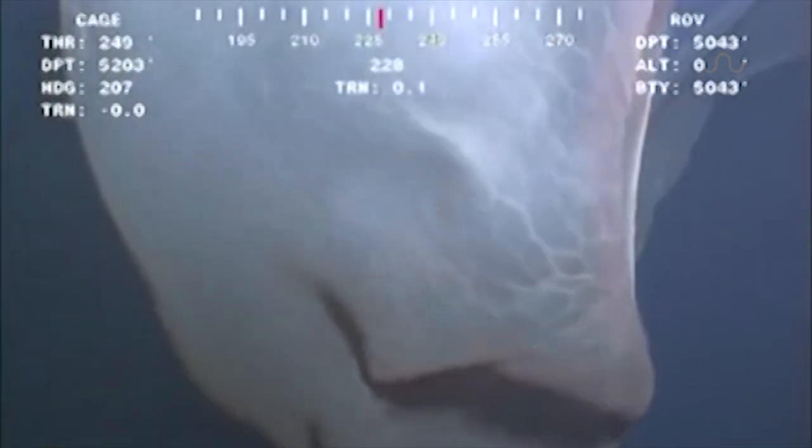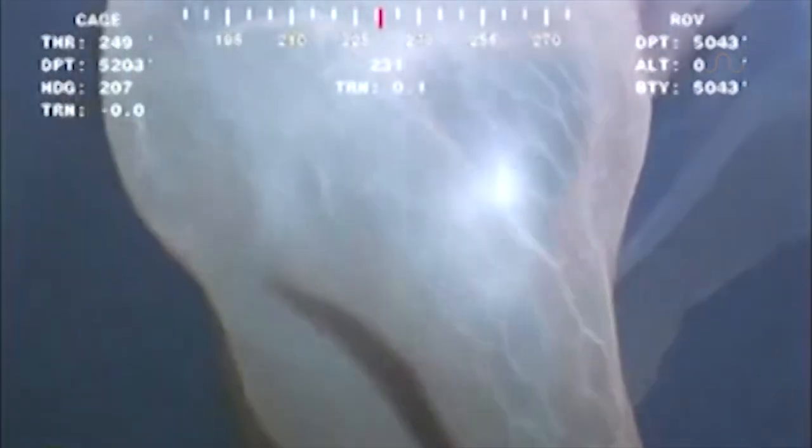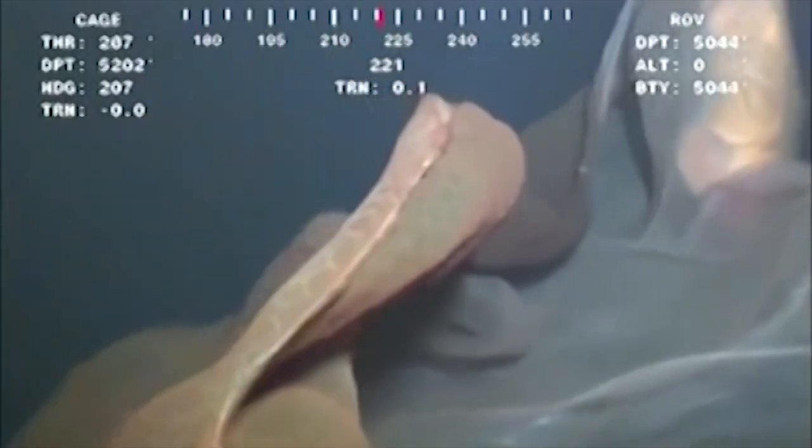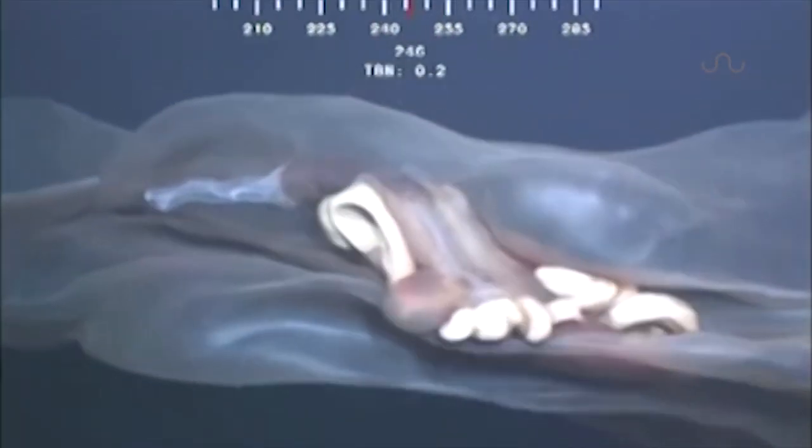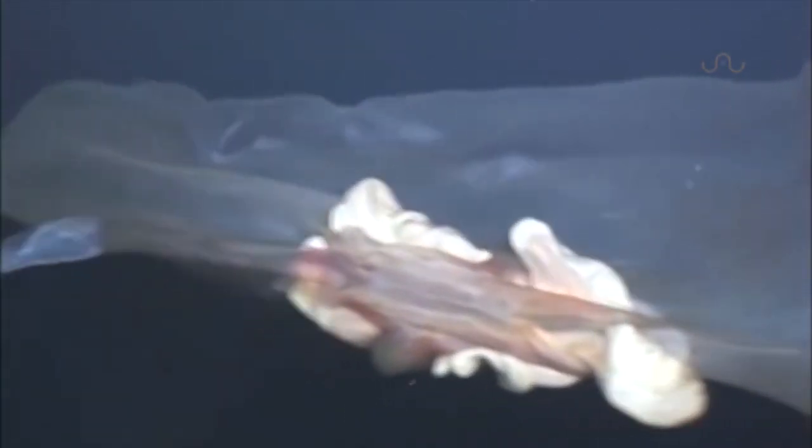Now Steve Haddock with the Monterey Bay Aquarium Research Institute explained why the jelly seen here is flailing out of control as opposed to its more naturally calm state. And the answer is quite simple — the propellers on the ROV create turbulence in the water, forcing the jelly into those oh-so-awkward positions.